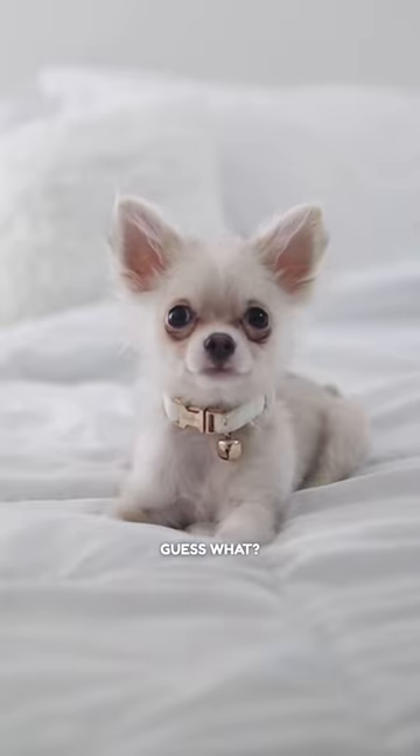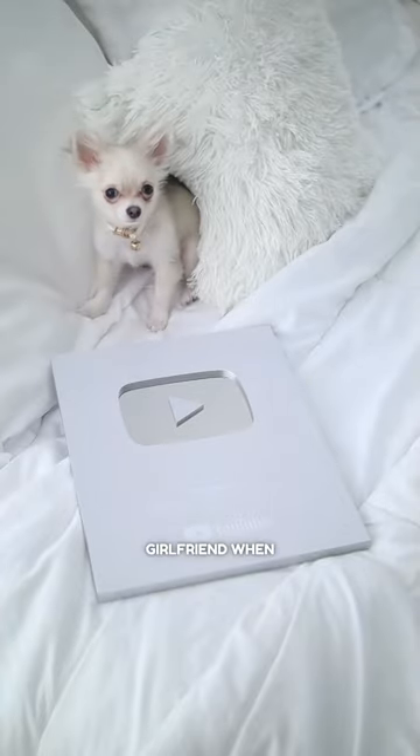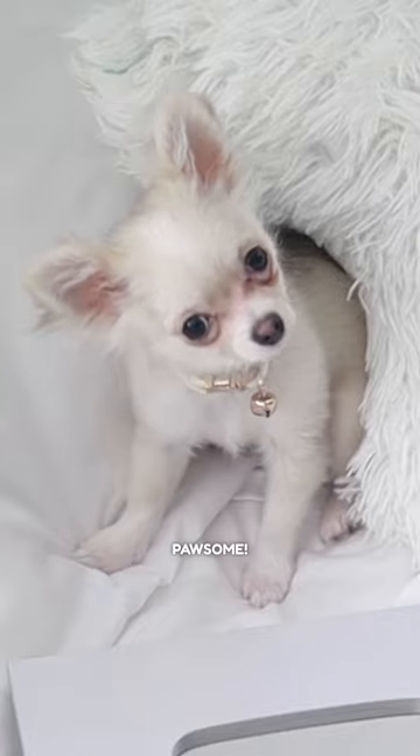Hi everyone! Guess what? Mommy just got her shiny silver award. She's so excited that she promised to find me a girlfriend when we hit 1 million. Can you imagine that? Me with a girlfriend? Awesome!